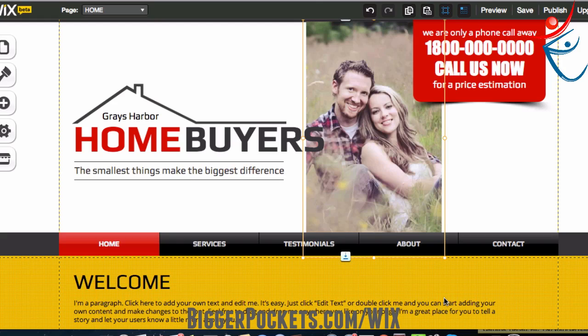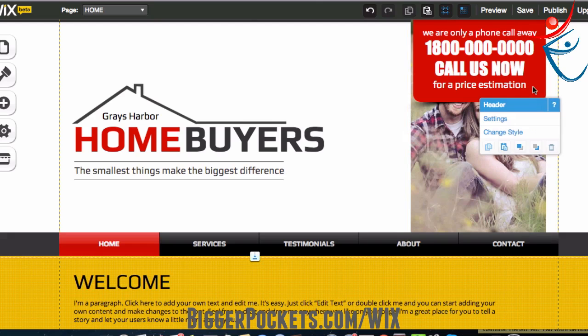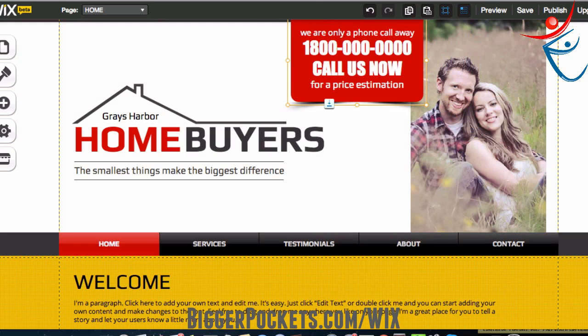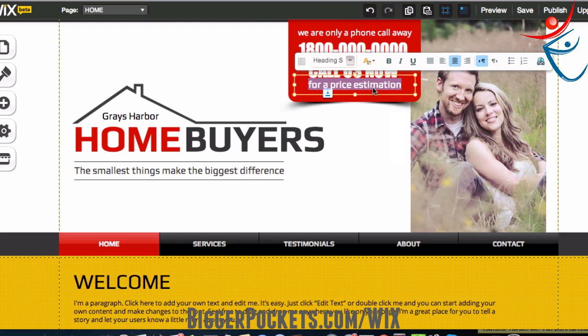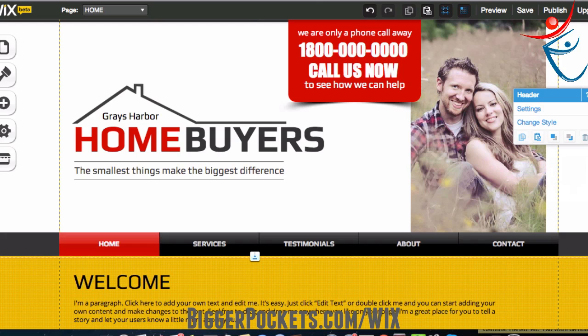I'm going to hit OK, and there it is — there's me and my wife. So I'll slide this over here because I like it better there. I'm also going to slide the red box over here because I like it better. Doesn't that look nice? Now be careful when you're moving things like this around, because you can actually move the text around inside, or you can move the entire red box with the text itself. I probably don't want to say 'price estimation,' so let's change that to 'call us to see how we can help.' I'll put my phone number in there, but not now.